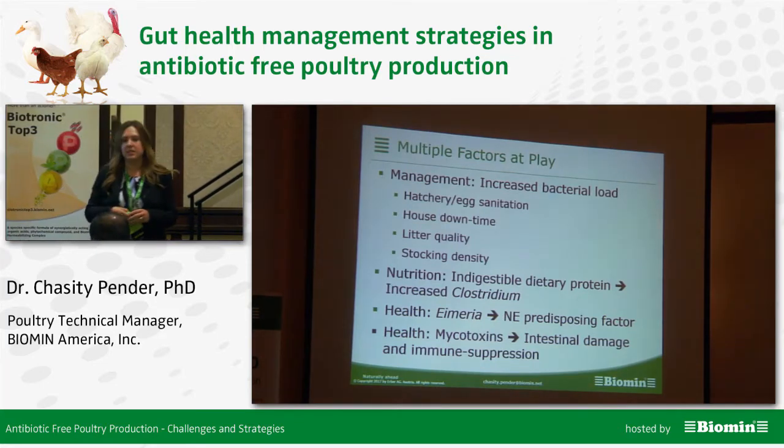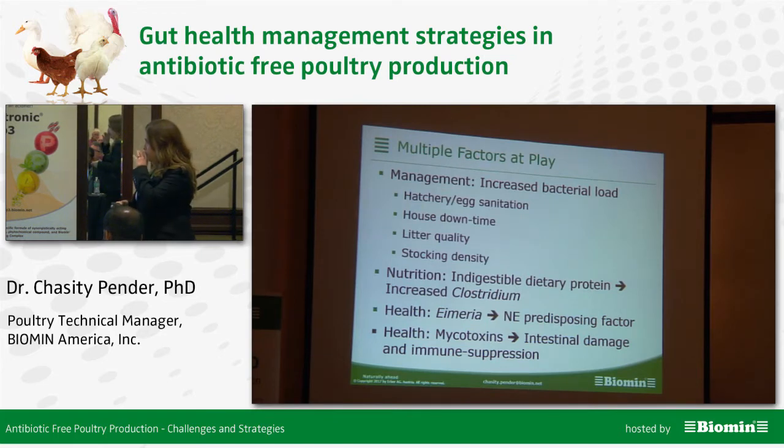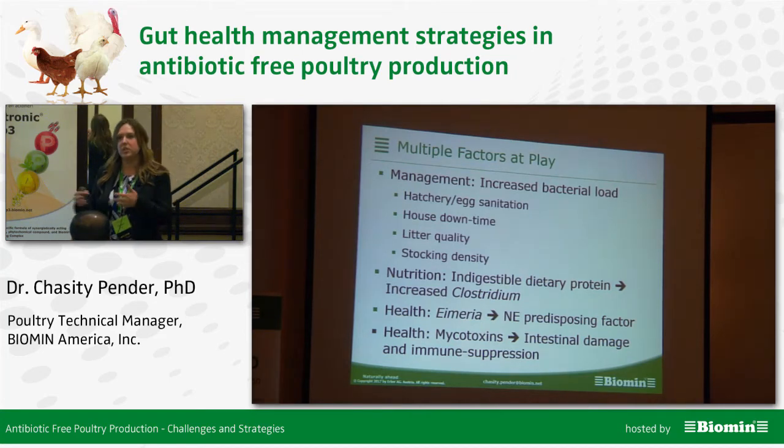Lastly is mycotoxins — this is actually a topic that's more recently developed in the literature. These mycotoxins cause intestinal damage and immune suppression, essentially setting up the bird for trouble.